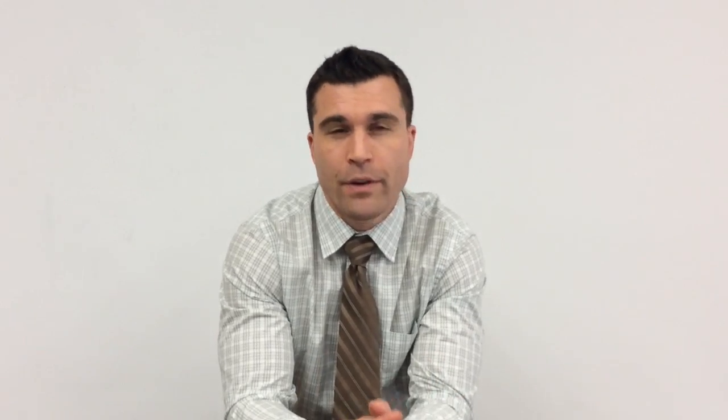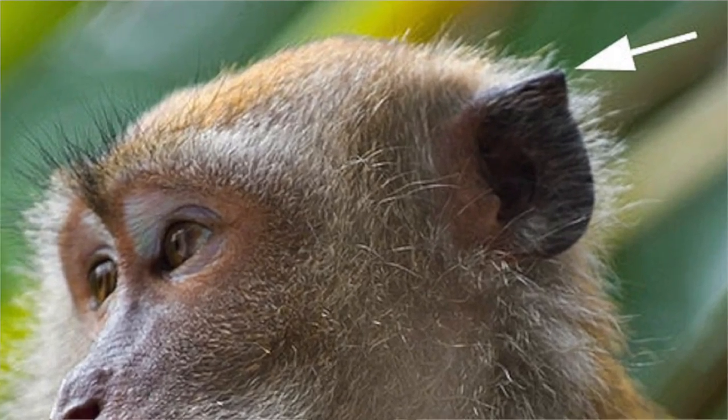Our ear actually has quite a number of vestigial structures. For one, we can't move them anymore. If you notice in some animals, they direct their ears towards sounds they hear in their environment. For us, we don't really have that need. Some of us can still use it for things like wiggling our ears, but that's just a party trick.